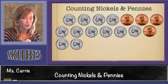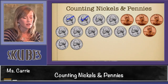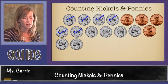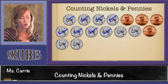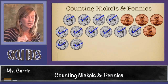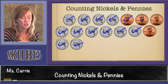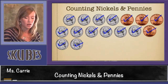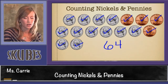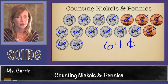Let's count one last group. We're going to start with counting by fives for our nickels first: five, ten, fifteen, twenty, twenty-five, thirty, thirty-five, forty, forty-five, fifty, fifty-five, sixty — stop and add ones — sixty-one, sixty-two, sixty-three, sixty-four. This group of coins is worth sixty-four cents. This concludes our lesson today on counting nickels and pennies.